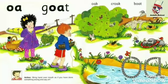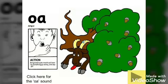Let's study them in detail. The sound of OA: O, O, O. The story in Jolly Phonics — the boy is surprised, the tree falls on his goat. We'll do the action like the children do.